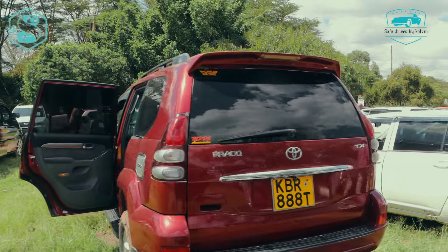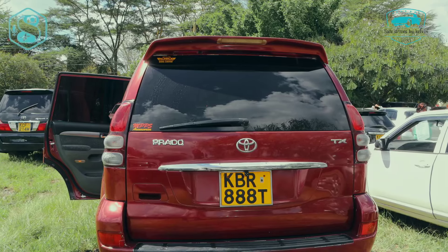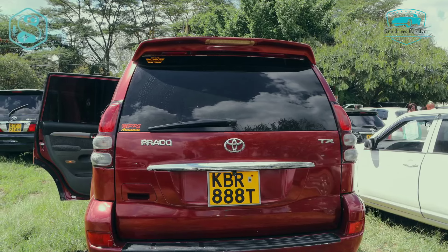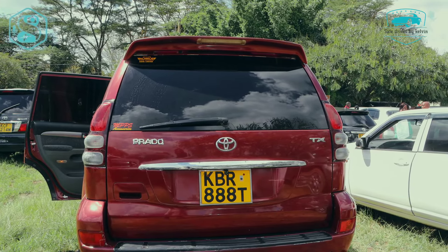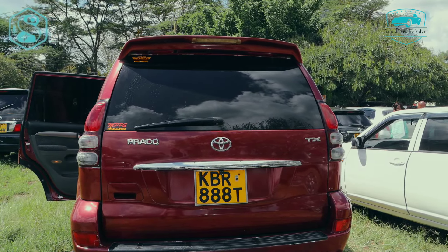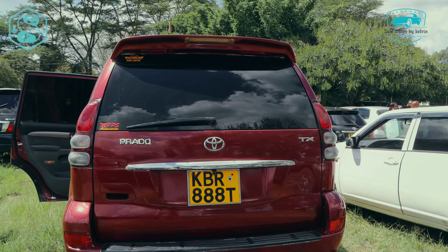Thank you so much guys for watching. Remember to hit the subscribe button, and tell a friend, tell a friend. If you have a friend who wants to own a Prado, this video is for them — share the link. Now that this car is maroon, close to being red, you have to hit the red button — it's called the subscription button. It will cost you nothing but it will support this channel. Thank you and we love you guys.